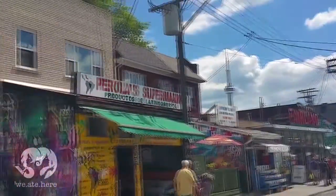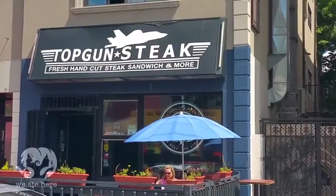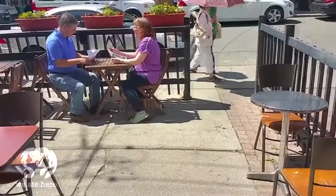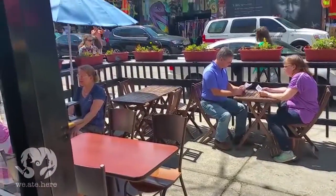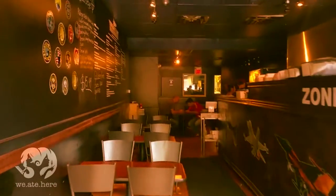Welcome to the very first episode of We Ate Here. Today we are headed down to Topkin Steak. This urban restaurant is located in the vibrant Kensington Market at 251 Augusta Avenue. With its key location and over-the-top sandwiches, this is definitely a restaurant to check out.